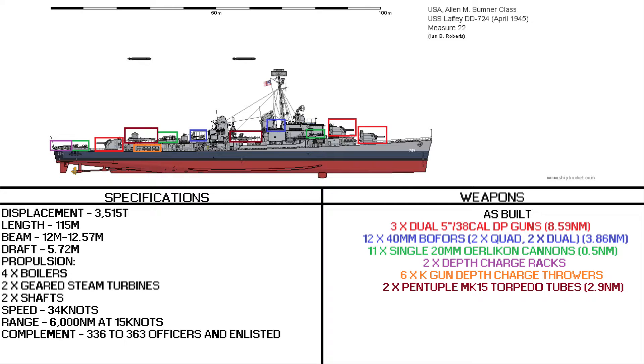Twelve 40mm Bofors cannons, two in quad mounts and two in dual mounts, designed as a medium anti-aircraft weapon with capabilities of shooting targets out to 3.86 nautical miles away from the ship. Eleven single 20mm Oerlikon cannons for close range, capable of firing out to about half a nautical mile away from the ship.